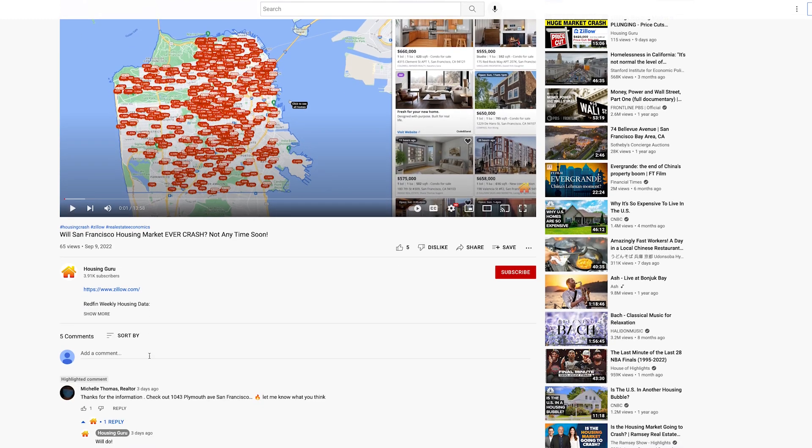Hello everybody, welcome back to the channel. I got this awesome comment from Michelle Thomas asking if I could do a review on this property in San Francisco, and of course I can. Thank you so much for the comment. If you guys want me to review a property or a specific city, please comment down below and I will jump in and give you my opinion.